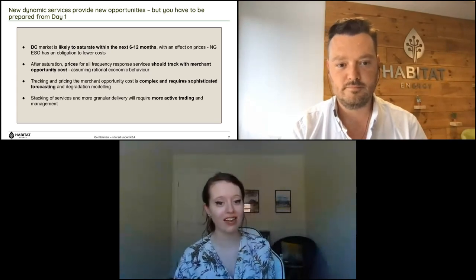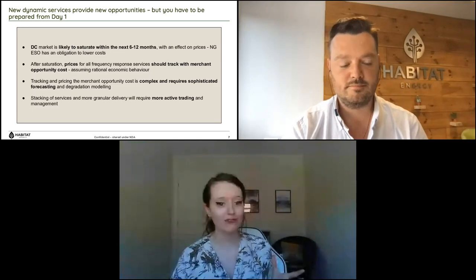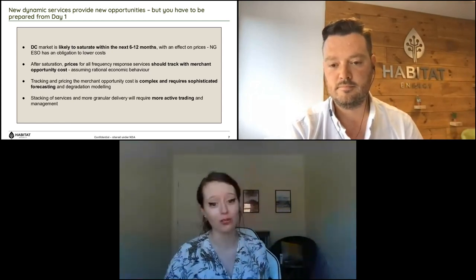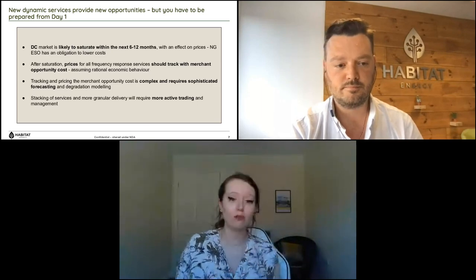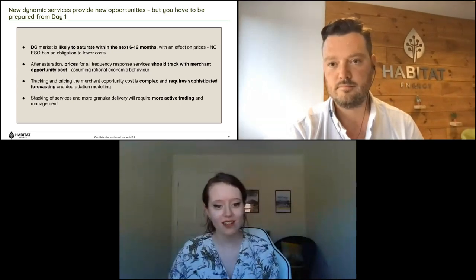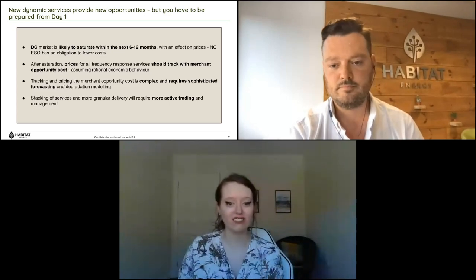Good question to end on, and one of great interest to many people. Thank you so much for coming on and giving your insight into this — great engagement and clearly people have been really interested. Our next one in the current briefing series will be happening soon; keep an eye out on the Current website for more details. Thank you, Mike, and thank you to everyone who joined today and asked questions.